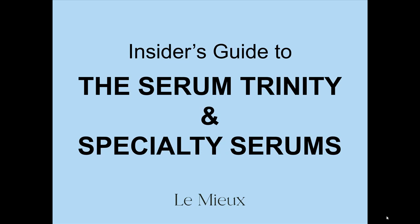Welcome to Lemieux Insider's Guide to the Serum Trinity and Specialty Serums. My name is Anne-Marie Campbell. This quick and basic overview of the Serum Trinity and Specialty Serums will focus on the unique personality of each and how to select between them for customizable treatments and home care.